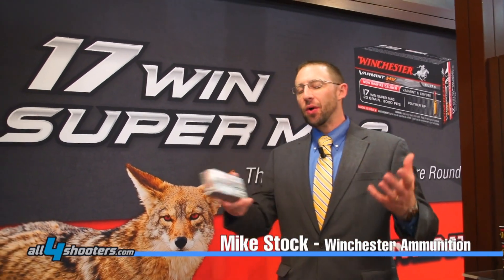Hi, I'm Mike Stock with Winchester Ammunition. I want to tell you about an exciting new product called Varmint X.